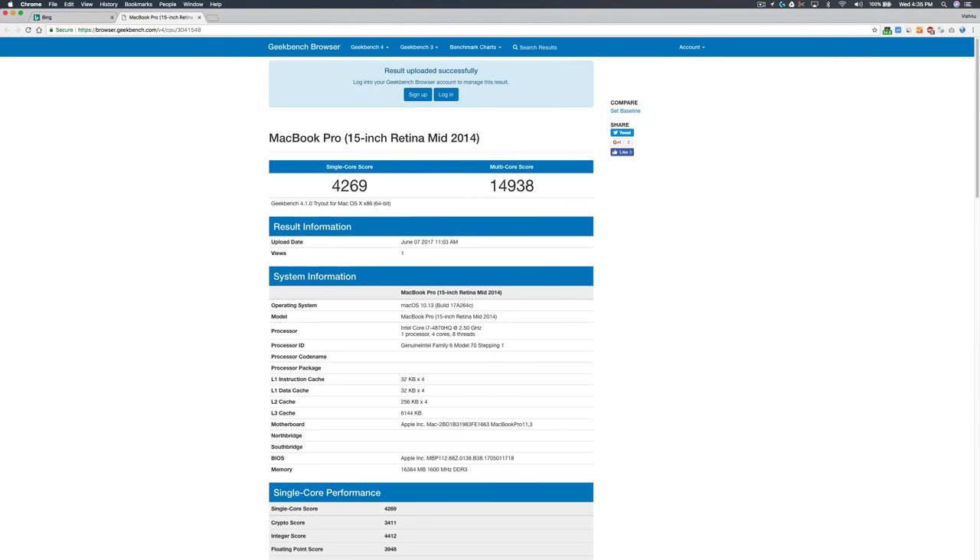I think this is the best results I have ever seen on my MacBook Pro, so the latest release is pretty good. Overall, animations and responsiveness are noticeably fast.